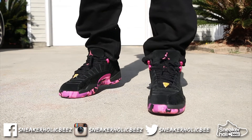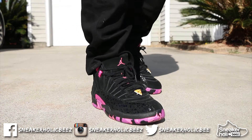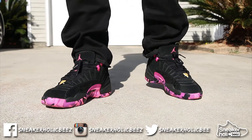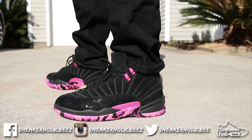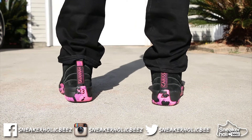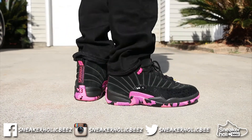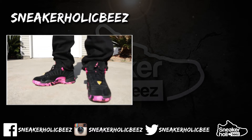My number 1 pickup for 2017 is none other than the Doernbecher 12s. This has got to be in the top 5 of my collection. I've been trying to get a pair of these and finally got a pair of Doernbecher 12s — and on top of that, it's in my favorite silhouette. So that's number 1.